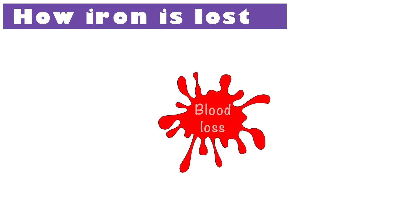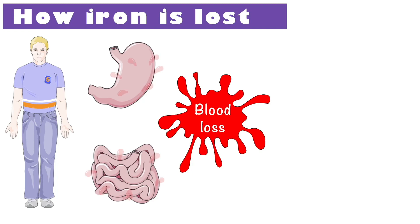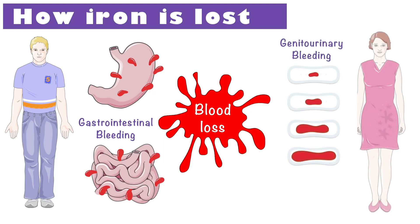So how do we lose iron? The most common is blood loss. In males and postmenopausal women, gastrointestinal bleeding is the leading cause of iron loss. In women, genitourinary bleeding, also called menstruation or periods, accounts for the majority of blood loss. Every day that a woman bleeds results in a loss of about 2mg of iron. This is why women are more likely to suffer from iron deficiency that leads to anemia.